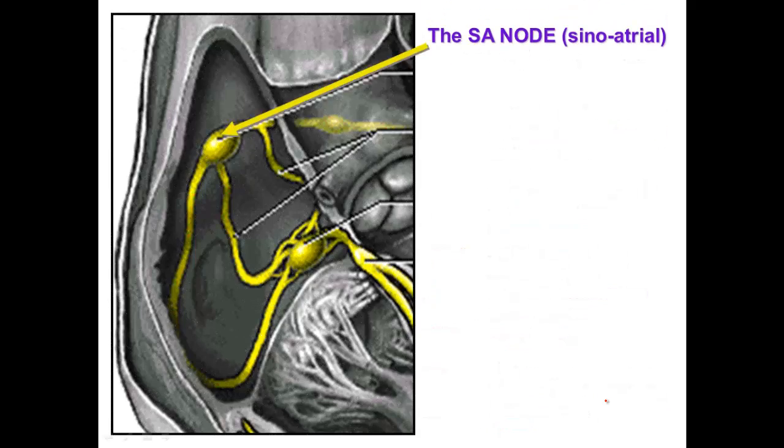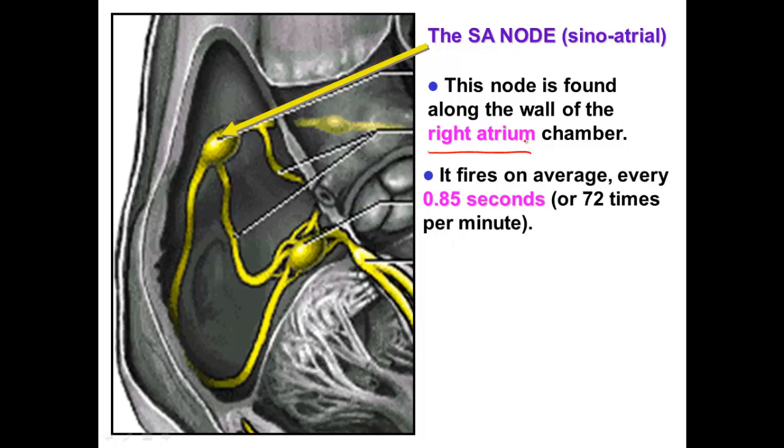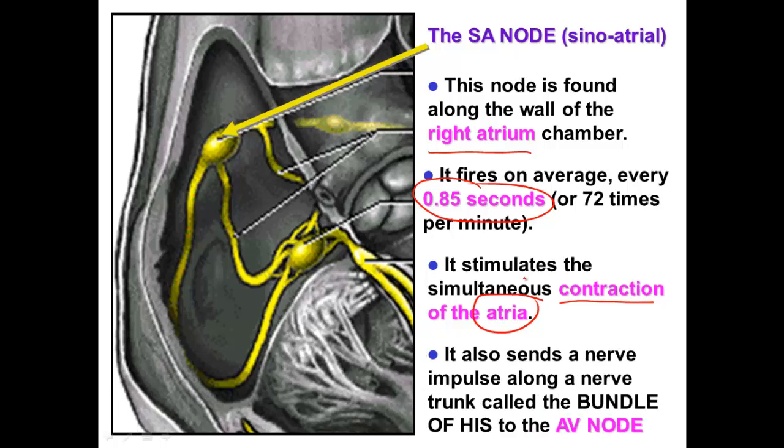The SA node, called the sinoatrial node, is found along the wall of the upper right atrium. It fires about every 0.85 seconds, or 72 times per minute, and it causes the atria to contract. When the SA node fires, the right atrium and the left atrium will contract. At the same time, it sends an impulse down what we call the bundle of His, towards the next node, the AV node.